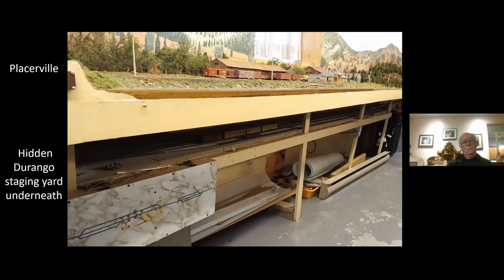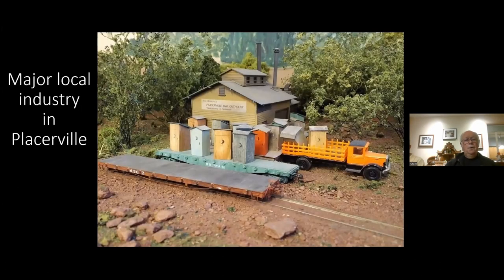It became apparent the layout needed some staging areas — these are an afterthought. The staging yard at Durango is underneath Placerville, and the one at Montrose is underneath Brown. They get rid of a lot of cars on the layout. One of the fun things is Greg Platt, one of the kids who worked on the layout many years ago — he built a Placerville oak outhouse factory, did the green go train car, and built a whole pile of outhouses spread all over the layout.